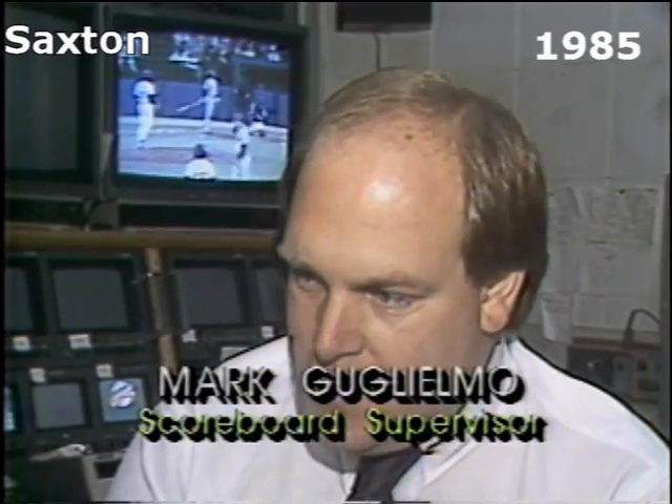The brand new $6.5 million scoreboard will show us replays of all the great action. It also has animation capabilities. We have a satellite dish that can dial up key games around the country. For example, when Pete Rose comes close to breaking Ty Cobb's record, we can dial up that on the dish, record it, and show it at the next inning as a breaking news story.